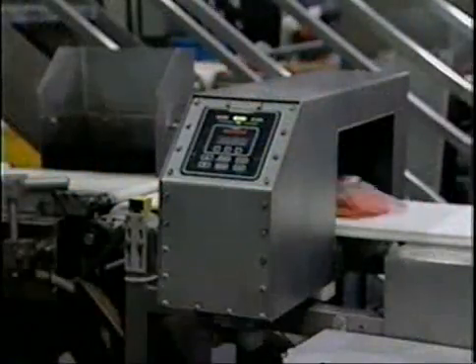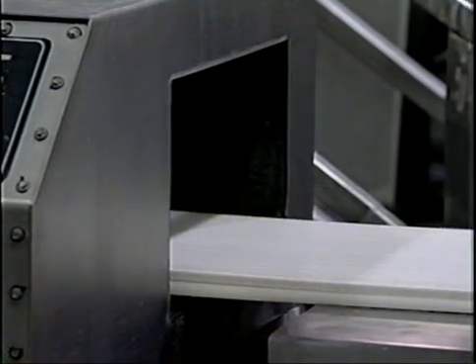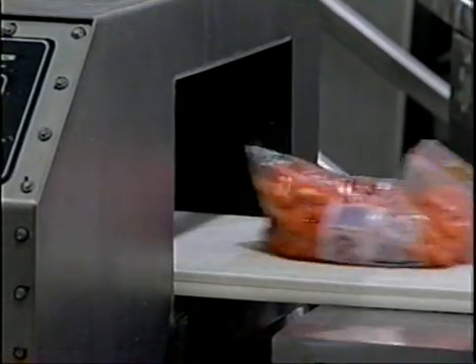Once a metal detector is in place, it should be tested frequently to assure functionality and be set up to eject packages from the normal product flow if a problem is detected.